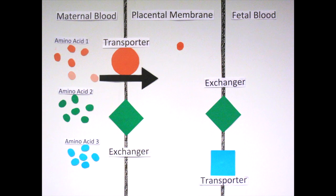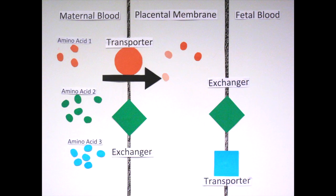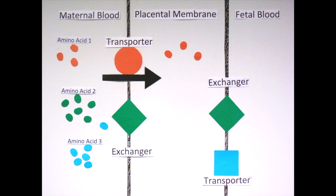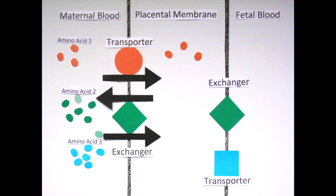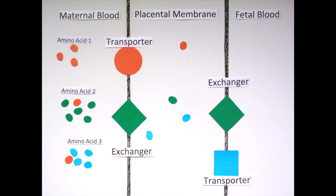Some types of transporters, like the accumulative transporter, take up specific amino acids, allowing them to sit inside the placental membrane. This specificity is seen when other amino acids attempt to pass the membrane via these transporters. The transferred nutrients inside the membrane can then be exchanged for other amino acids via an exchange protein.